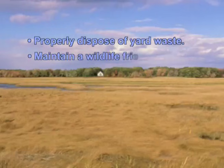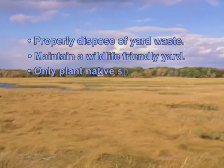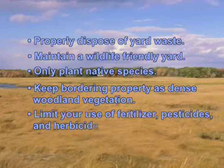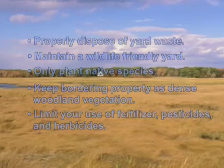Have a wildlife-friendly yard. Plant only native species. Keep areas that border salt marshes in dense, woody vegetation. And minimize your use of fertilizers, pesticides, and herbicides. Remember, what goes on lawns often washes off into nearby waterways and wetlands.